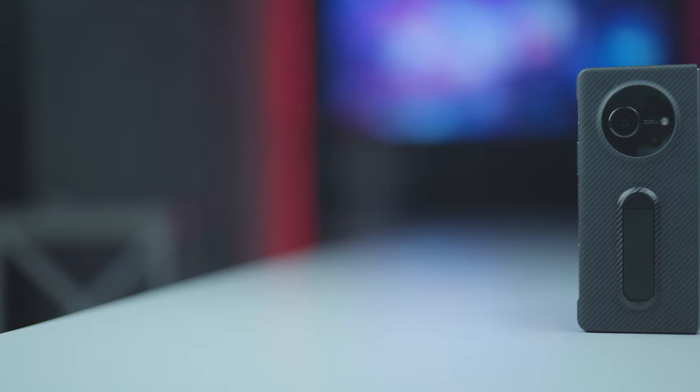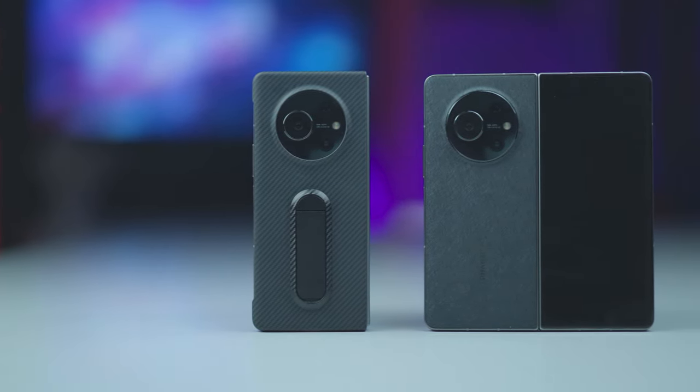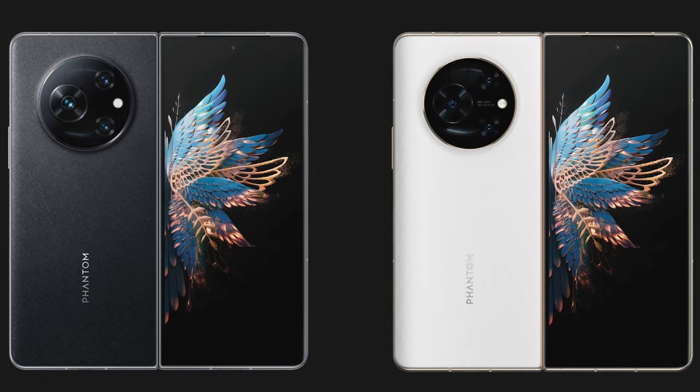Tecno went with the book-style format for its foldable. The back of the V-Fold has a textured finish which makes it easy for handling either when folded or open. Also, you don't get smudges on it. The Phantom V-Fold comes in white and black color options.